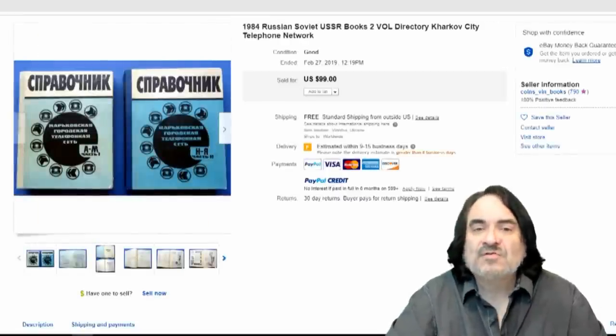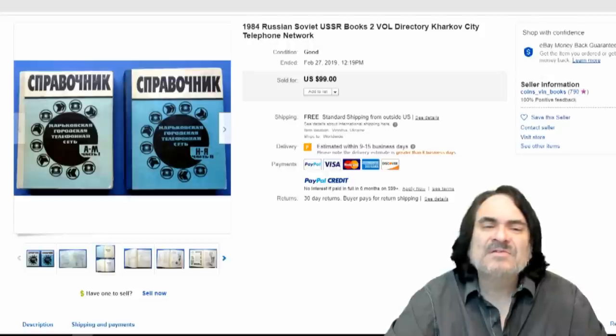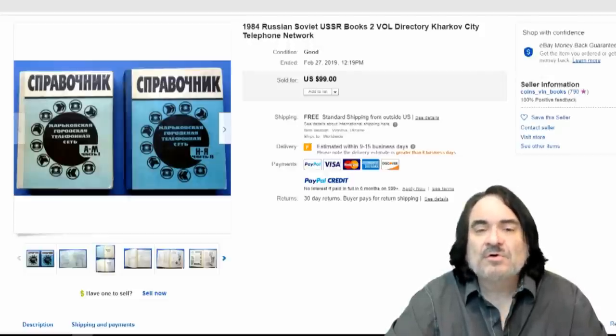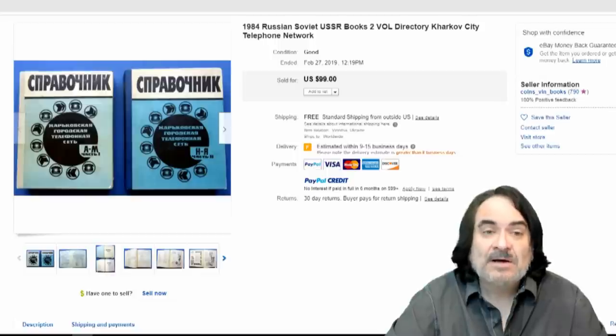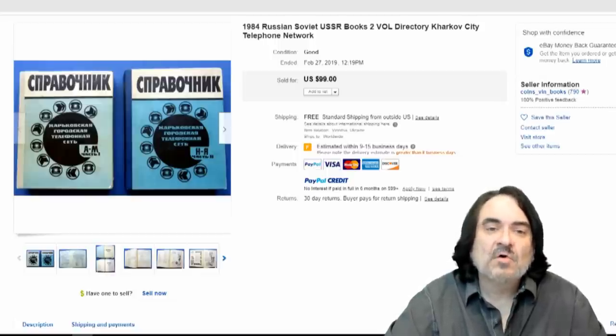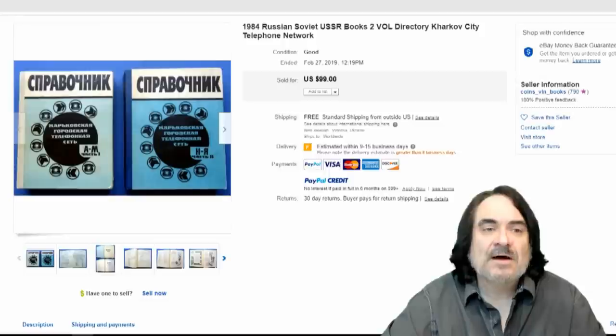Here's a newer Russian set from 1984, and it still went for $100. Don't discourage things based on age on some items — it just depends. Russian items right now from the 80s, the Cold War era, are pretty hot. So the items do still go for a fairly decent amount of money.